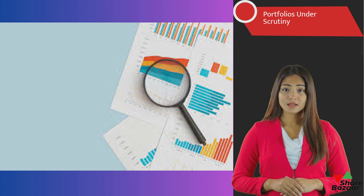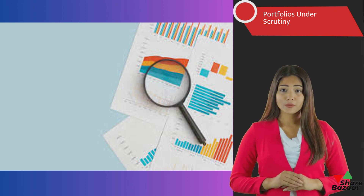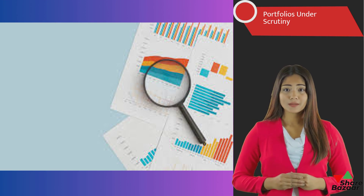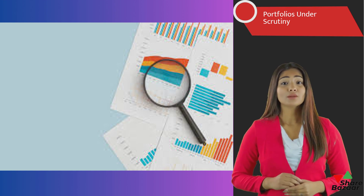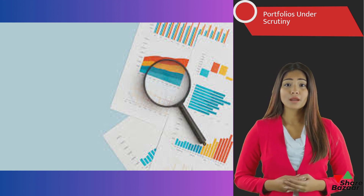The Nifty Fifty Total Returns Index (TRI) is the primary focus of the pure equity portfolio. Other portfolios include the 70-30 portfolio, which allocates 70% to equities and 30% to debt instruments; the 80-20 portfolio, which focuses on stocks; and the 60-40 portfolio, which is conservative.